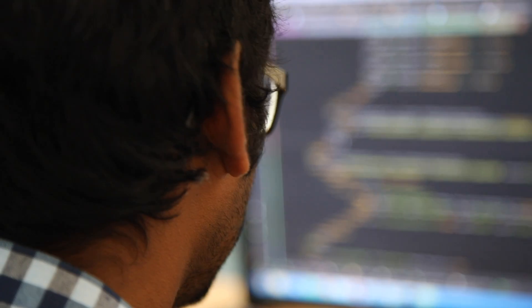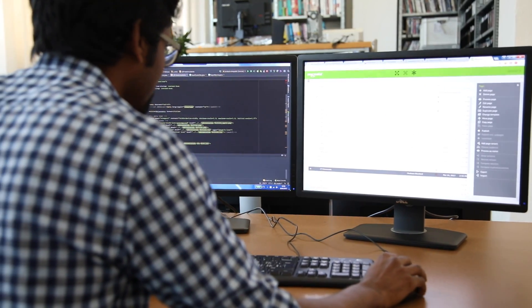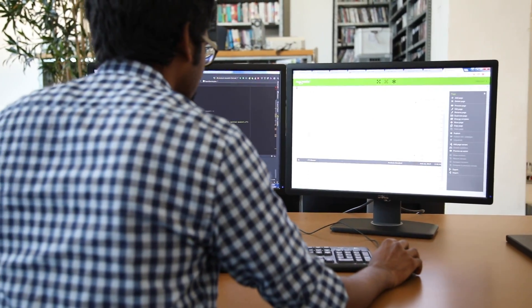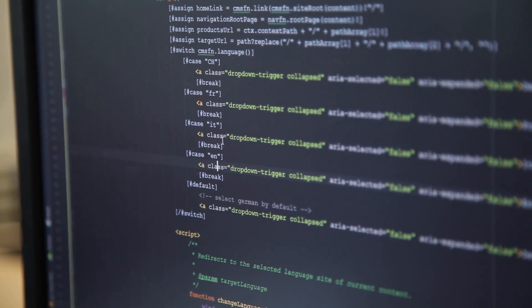Pattern Lab allows us to develop components as frontend components first and integrate them afterwards into Magnolia. But it also allows us to go the other way around — we can develop the Magnolia part first with some simple basic HTML, and then afterwards the frontend team can take over and polish each component.